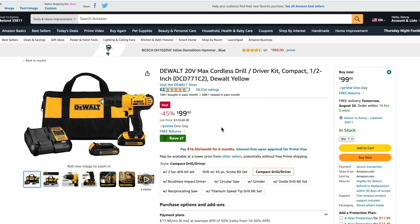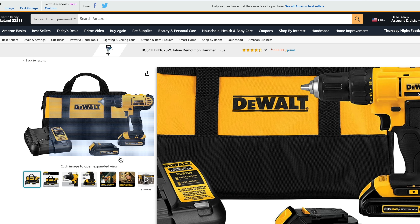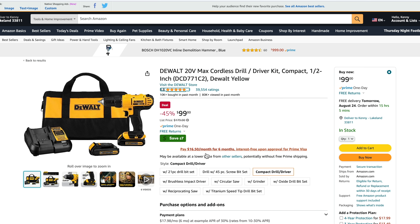The DeWalt DCD771 is one of the top-selling drills and it's usually in the number one position. You can see why — it's got the DeWalt name and a $99 price tag that includes two batteries. The batteries that come with this are 1.3 amp hour — small, compact batteries, really helpful on the weight, but you don't get as much runtime as you would with bigger batteries.